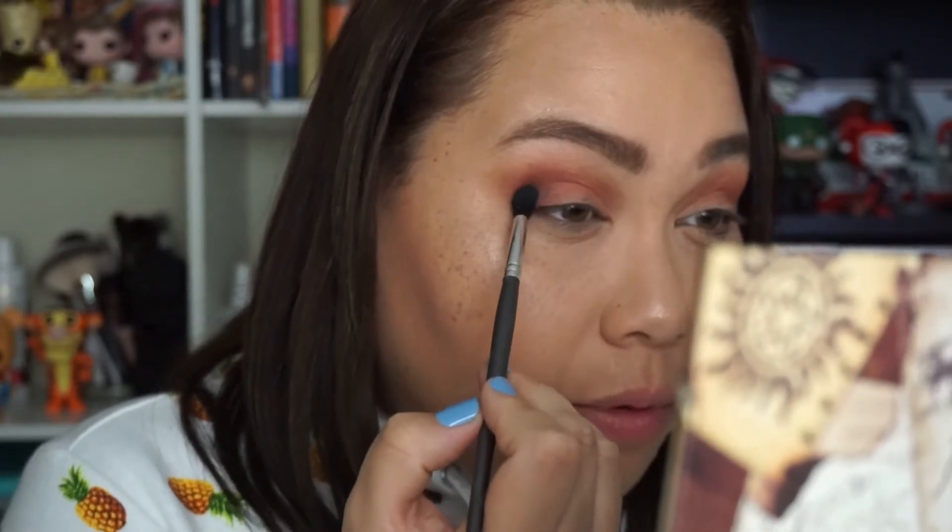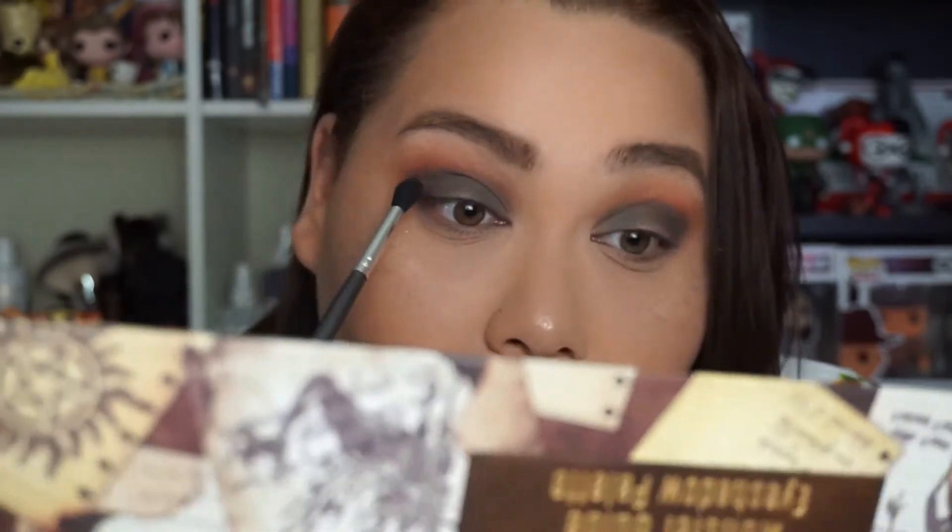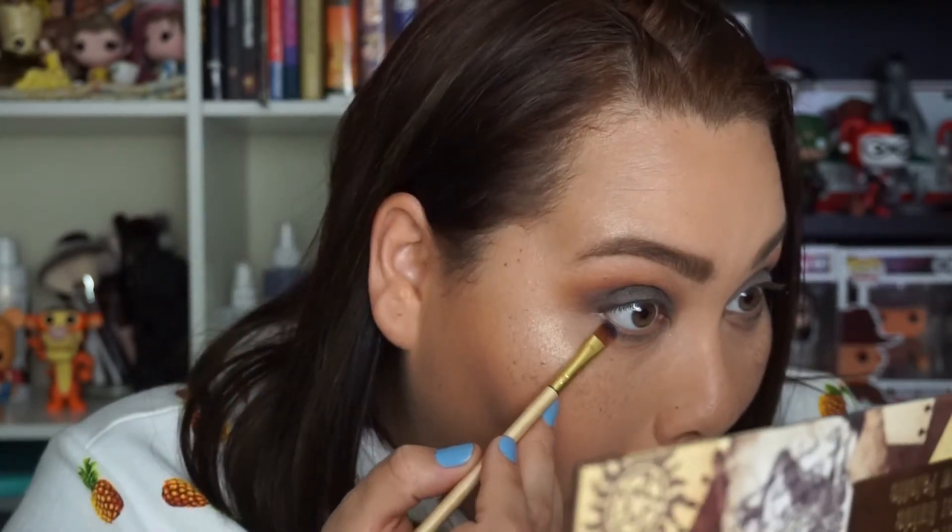Be careful — whoa! I nearly ruined the look. I wasn't planning on doing this smoky type of thing, it just happened. Let's roll with it — it always happens to me. I went in with Skinwalker, which is a royal blue.